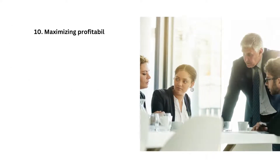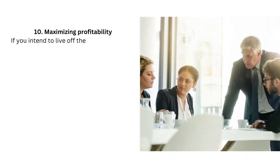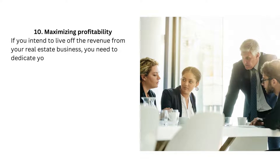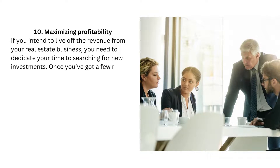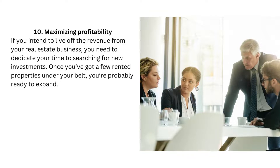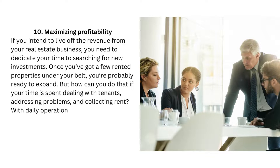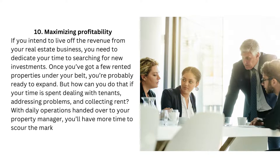10. Maximizing profitability. If you intend to live off the revenue from your real estate business, you need to dedicate your time to searching for new investments. Once you've got a few rented properties under your belt, you're probably ready to expand. But how can you do that if your time is spent dealing with tenants, addressing problems, and collecting rent? With daily operations handed over to your property manager, you'll have more time to scour the market for that next investment.